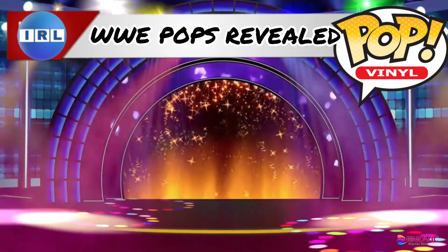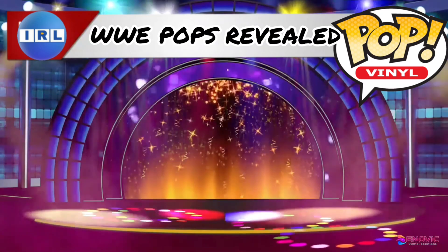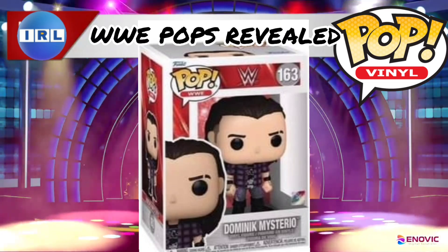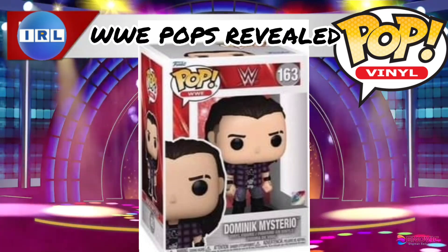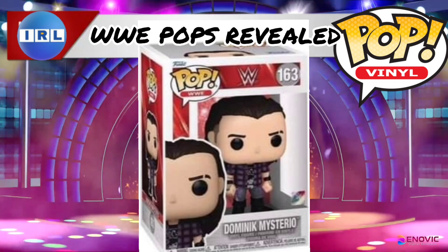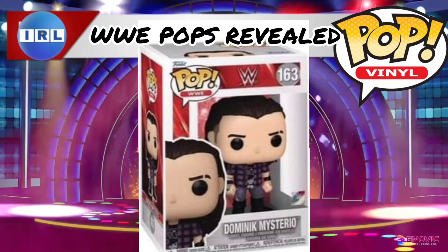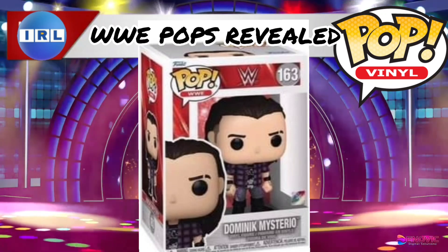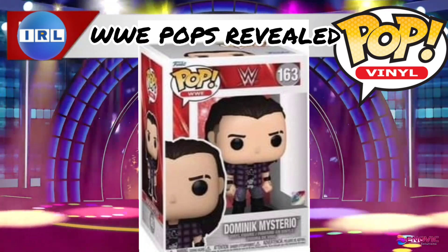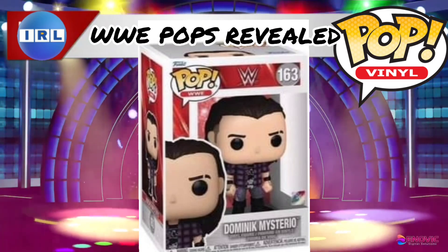We are going to take a look at all the new WWE Funko Pops that have just been revealed, starting with this one. OMG, they have brought out a Dirty Dom Funko Pop! He is there with his normal attire — not ring attire obviously — with the baggy jeans and looking like Dirty Dom. This is from the time he was arrested and all of that stuff. If you really want a Dirty Dom Funko Pop, there you go, fill your boots. I think this is the least likely one for my pickups, but I'll wait on this one and wait for a reduced price.